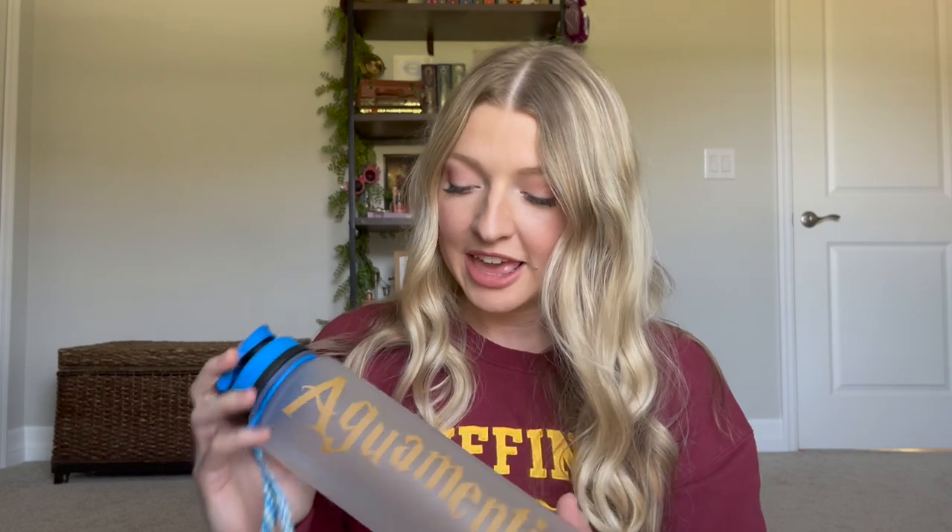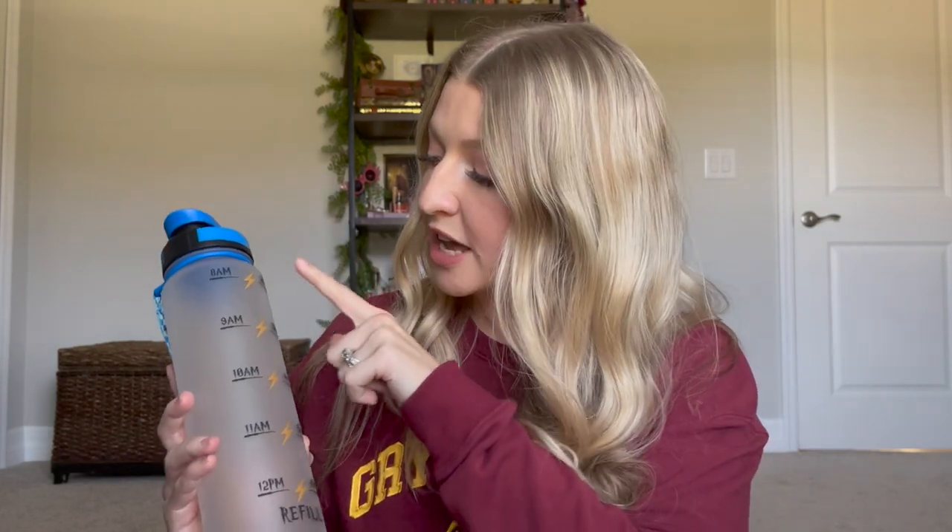My other water bottle is going to be my Aguamente water bottle. That's a spell to cast for water, and that's why it says Aguamente on one side. On the other side, it actually has some time stamps, similar to my fitness must-haves video where I have a gallon-sized water bottle with time stamps. This is another great water bottle if you're trying to get your water in for the day — it shows you different time stamps like 8 a.m. all the way through 12 p.m., tells you to refill it, and then again 2 p.m. all the way through 6 p.m. It also has a handle, a push cap, and a plastic separator so you can infuse your water with fruit, keeping it separated from the cap so you're not clogging it up.